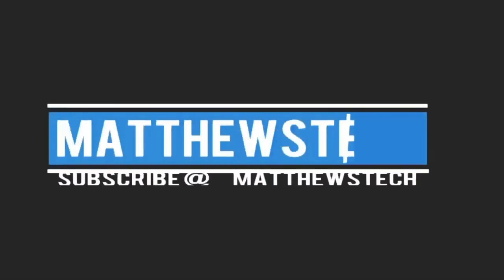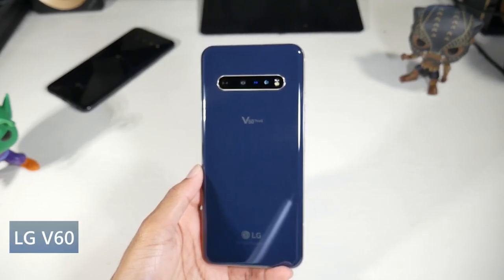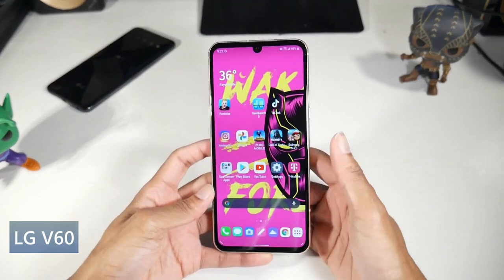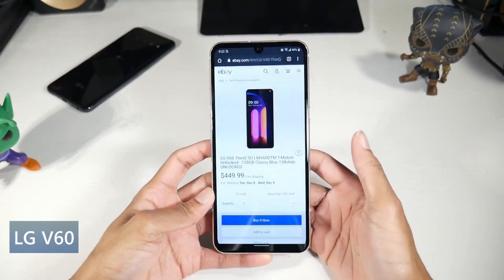What's up guys, today we're going to be doing my top five best smartphones with a headphone jack. We're going to be looking at mostly flagship and mid-range phones here, so let's go ahead and get started.